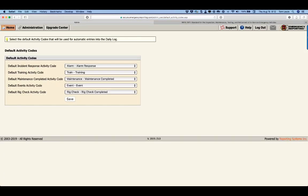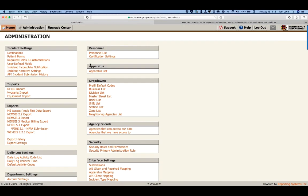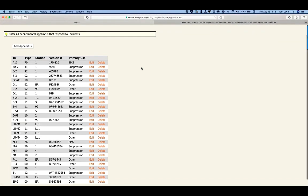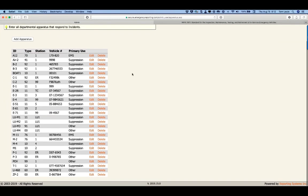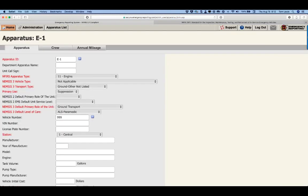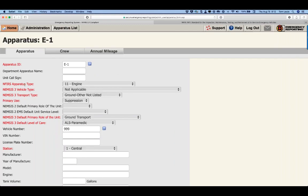Within the admin module we have our apparatus list. For those new or thinking of coming over, we can import your apparatus into the system in a batch rather than manually inputting each one separately. We can also update via batch as well. Let's look at engine one — if you're an EMS customer you'll have some required fields for NEMSIS 3 or NEMSIS 2 depending on which standard you follow for documenting patient care.